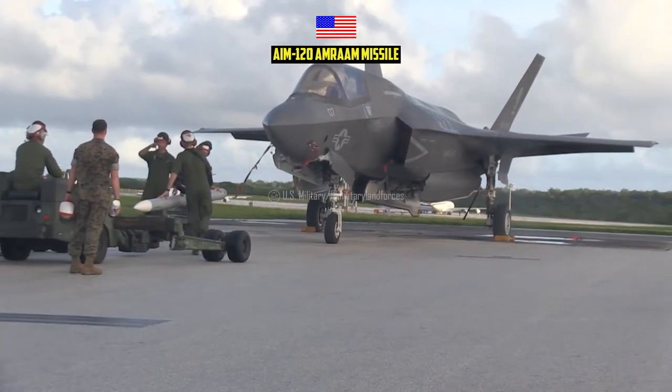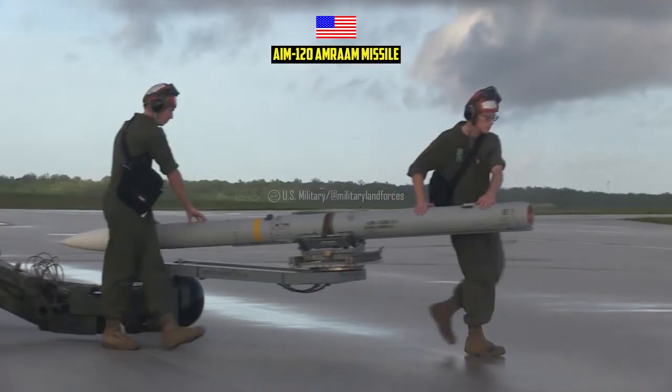AMRAAM is in service with the U.S. Air Force, U.S. Navy, and U.S. Allies.